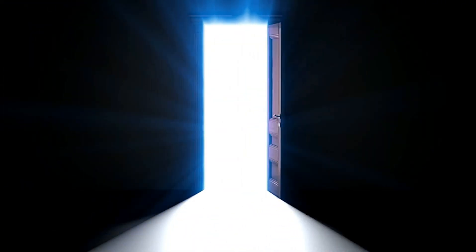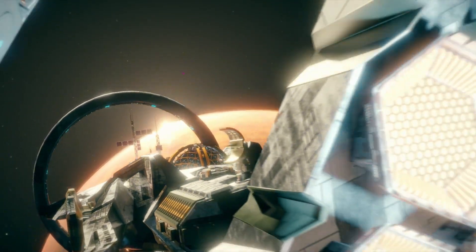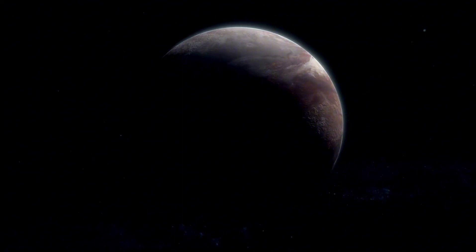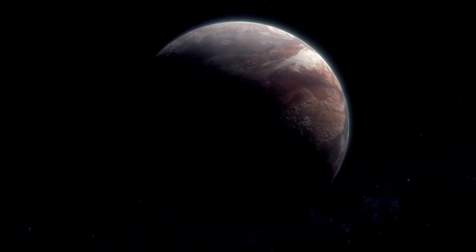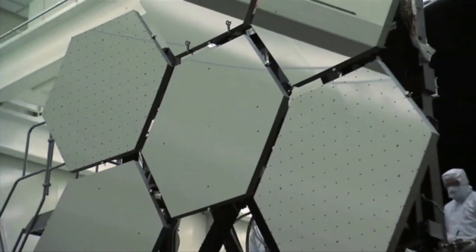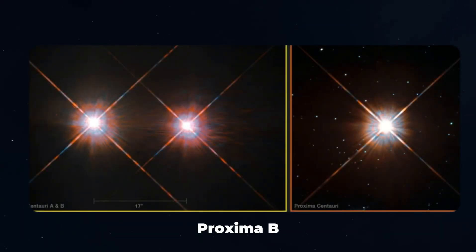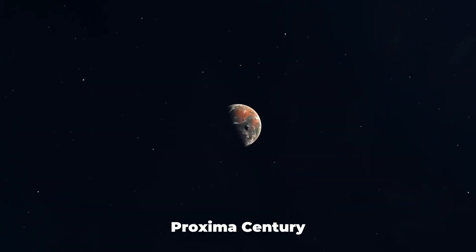Imagine peeking through a window into a distant world, a world that could hold the answers to one of humanity's greatest questions: are we alone in the universe? Now imagine that window is the James Webb Space Telescope, the most advanced space observatory ever built. Recently, it captured something extraordinary — the clearest image yet of Proxima b, an exoplanet orbiting the closest star to our solar system, Proxima Centauri.